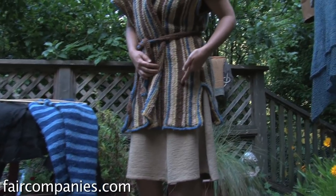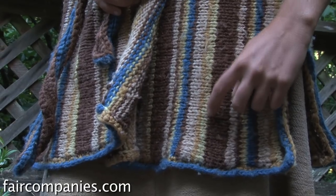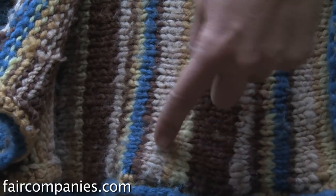This is my homegrown indigo. This is my black walnuts. This is coyote brush, which is a native California plant. This is eucalyptus — people are always trying to get rid of it — and this is horsetail.